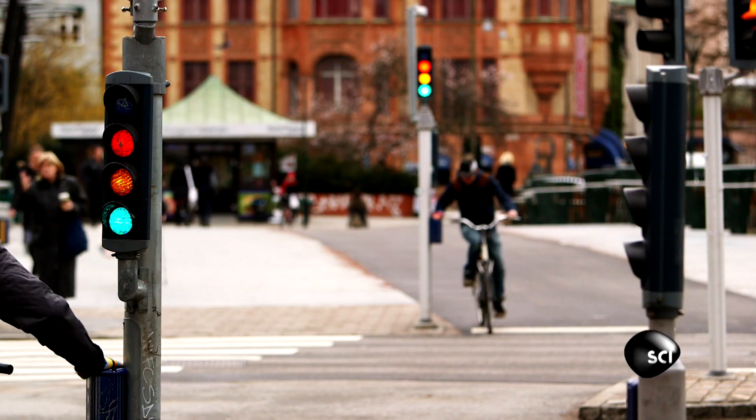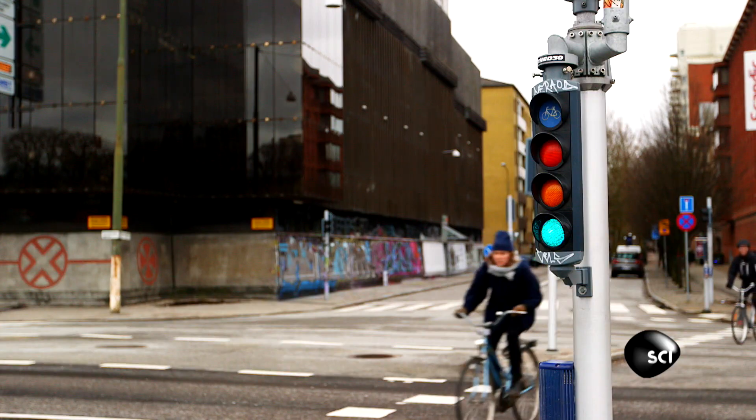We went out in the city asking people with a questionnaire why they didn't use bicycle helmets and what they wanted in order to start using them. And they asked for something invisible that didn't destroy their hair.